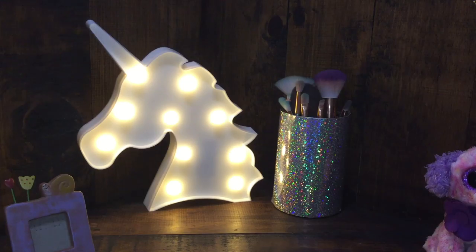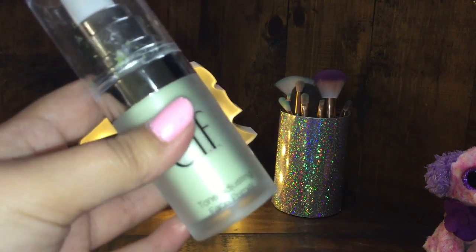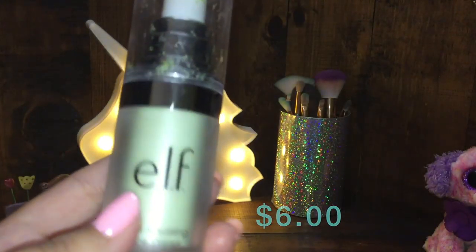First, I use the e.l.f. tone adjusting face primer. Here's how it looks. I'll also leave the prices of all the products on screen. But yeah, here's my primer.